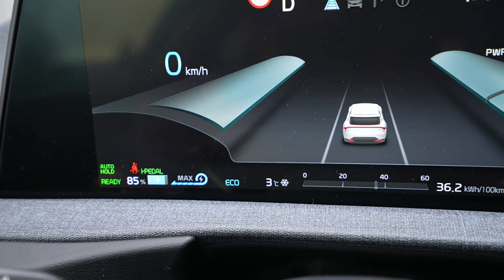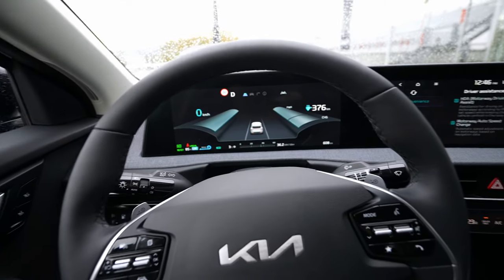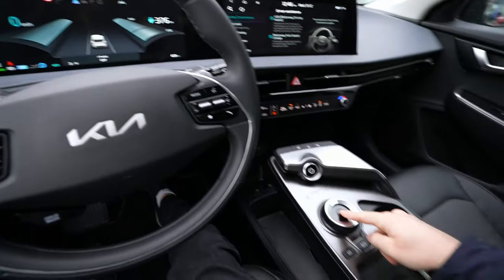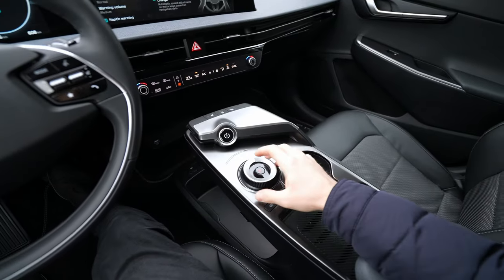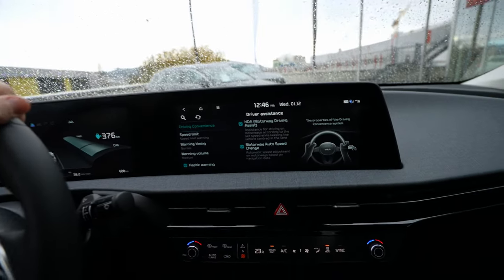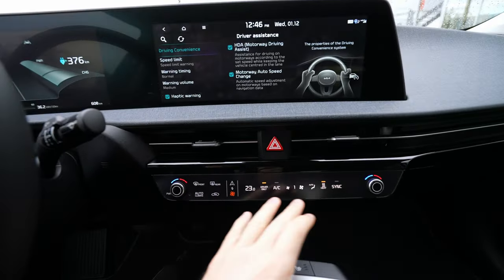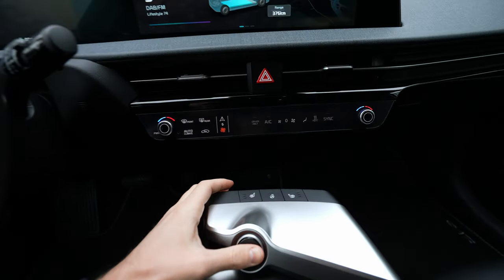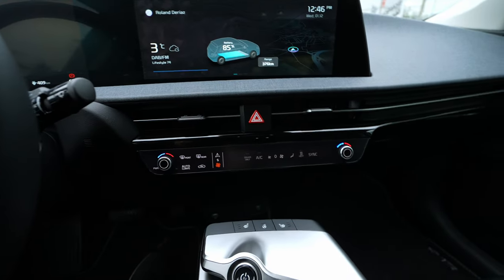The regenerative brake options are: Auto, where the car chooses the level; Zero, where the car just rolls; then Level 1, Level 2, Level 3, and maximum — which is one-pedal drive. One-pedal drive is just incredible. I also like this new gear shifter from Hyundai. Let's move on to the multimedia system, but first let's talk about a special area down here.